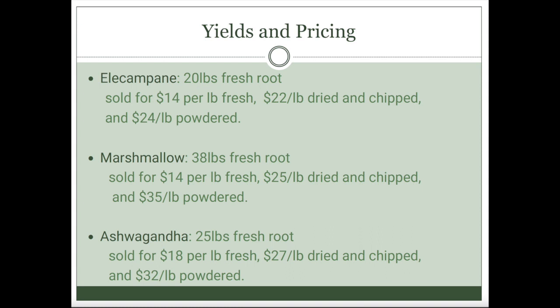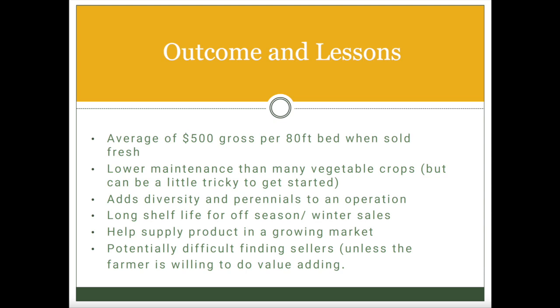The moisture breakdown — for those curious — it ends up being like a one-to-three ratio. The elecampane is closer to one-to-four. As you look at the fresh root per pound, it is going to go down significantly after it's dried. Some of those beds end up being about $500 gross off an 80-foot bed when you sell them fresh, a little lower when dried. Less maintenance, and it adds diversity with perennials to your farm, plus a long shelf life.